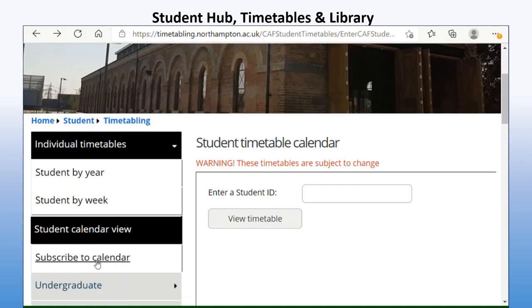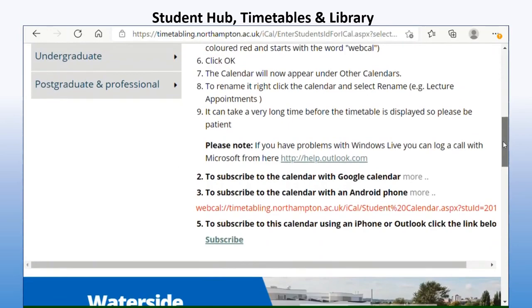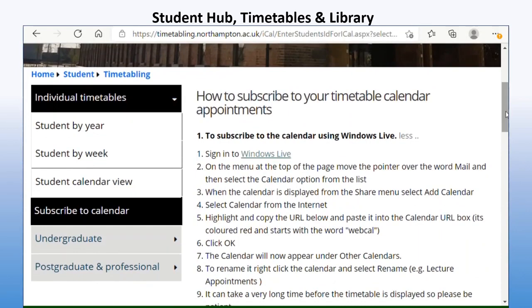To subscribe and have your calendar on your phone, go back to where you clicked Student Calendar View — just underneath the menu on the left hand side, click Subscribe to Calendar. Enter your student ID and click Subscribe. It will then give you instructions depending on which calendar or phone device you have — Windows Live for Windows phones, or Google Android, or iPhone. There are different instructions for each type of device, and it's very handy to have. Remember there are two types of timetables: the central one I've just shown you, which gives basic information, and the module timetable in Niall.